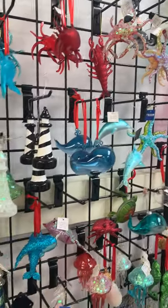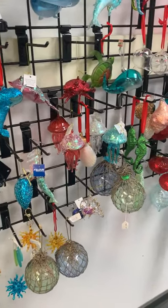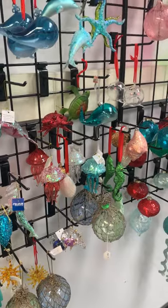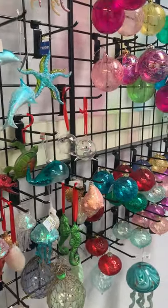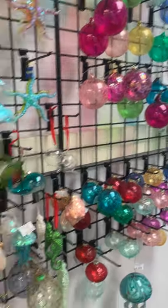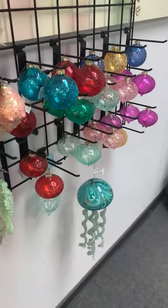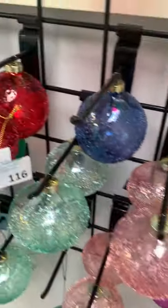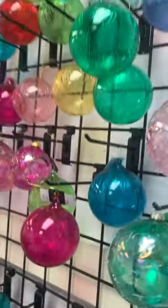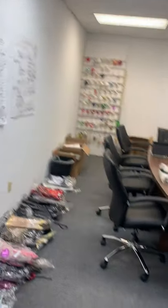Narwhals, buoys, seashells, seals — it just keeps going on and on with the different types of nautical stuff. This really cool jellyfish here — you have all these really cool raised, blown glass pieces in all different styles and different colors.